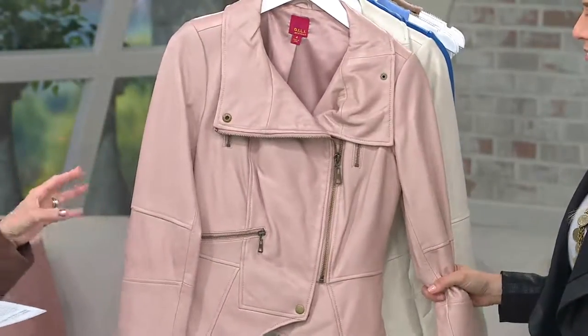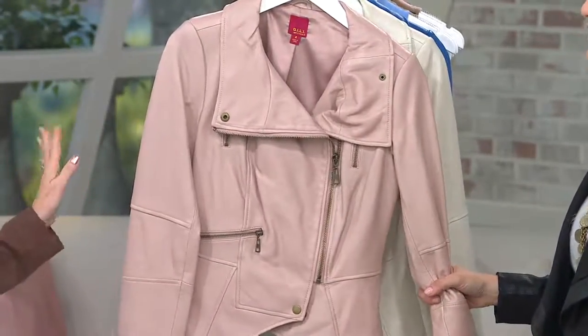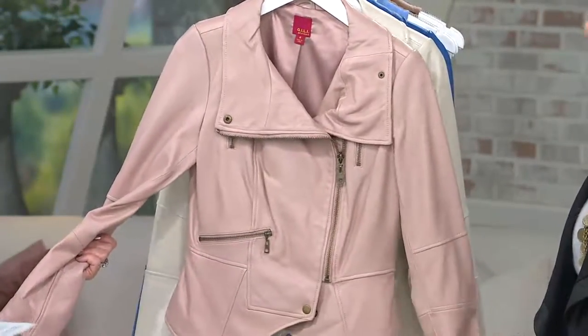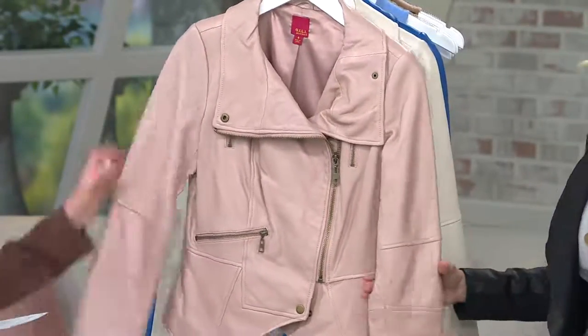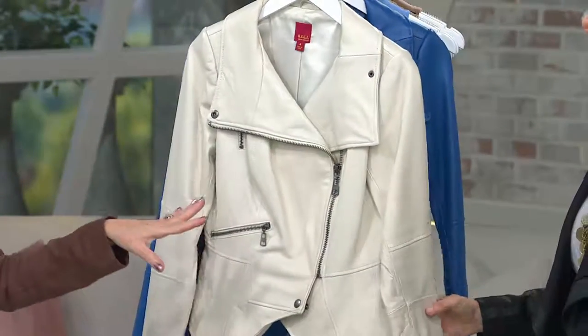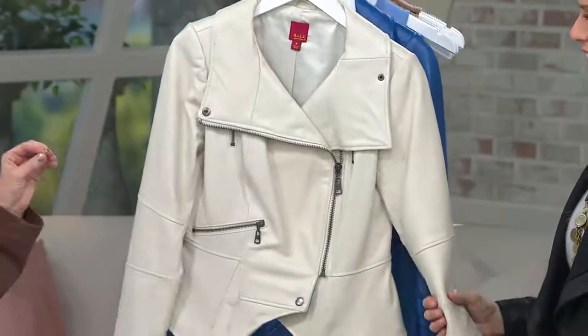Walk into a holiday party in this color and you are different than everybody else wearing the same old same old. Blush is available only in sizes 2 through 16.